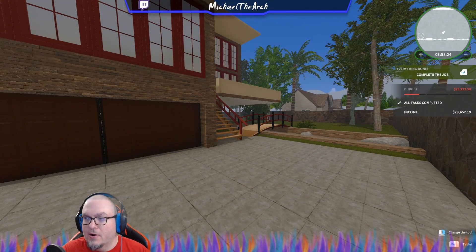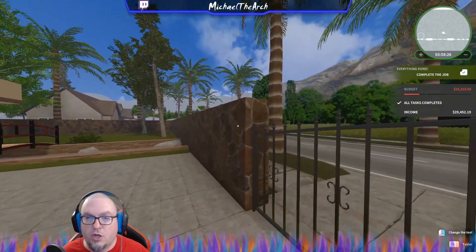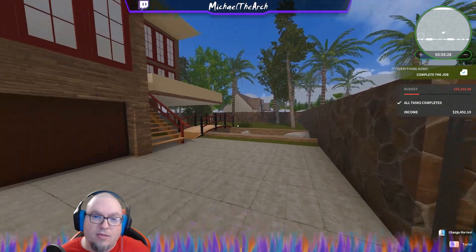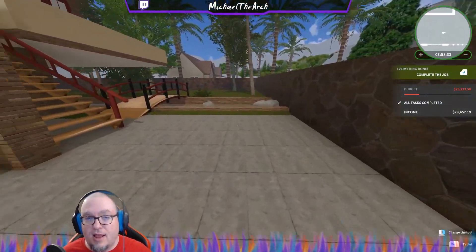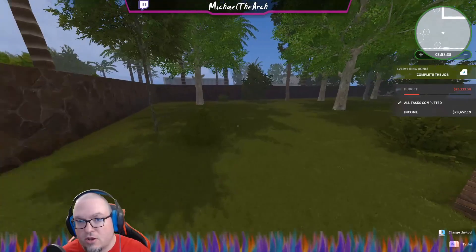Hey, what's up everybody, Michael Yark here. We are doing another showcase, this time for a job. This is the new luxury job called Family Values. This is an amazing house — let's take a look at the yard first.